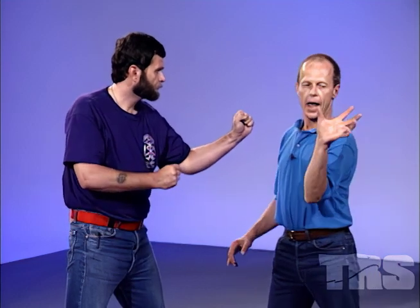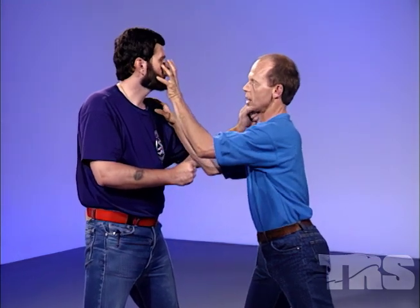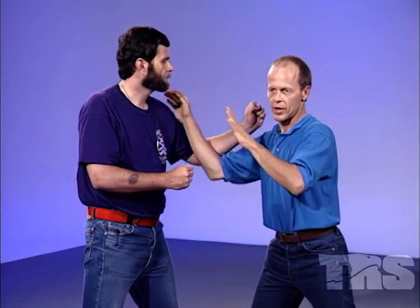First one: palm strike to the face. I don't care if I get the eyes, but I'm going for it. Keep these fingers bent — don't stab somebody with your fingers straight or you'll break them. You ever get your fingers jammed in baseball? Leave them flexible. That's all you need — strike to the face.